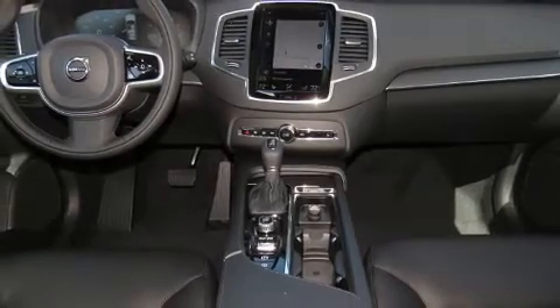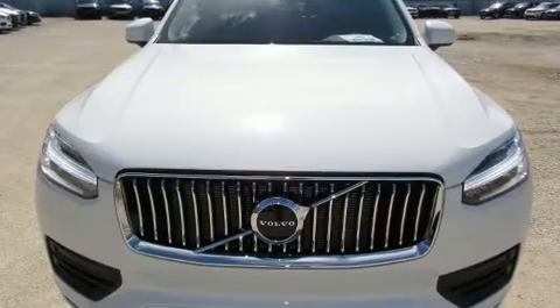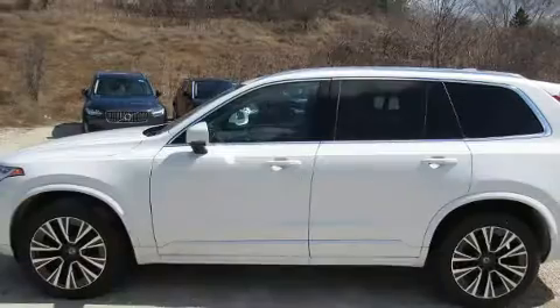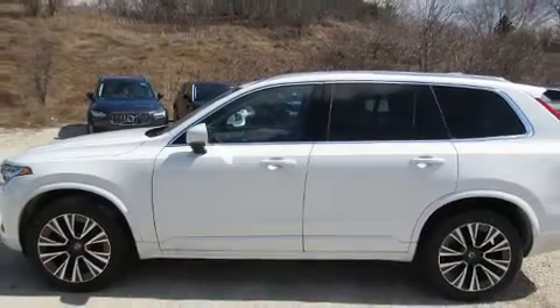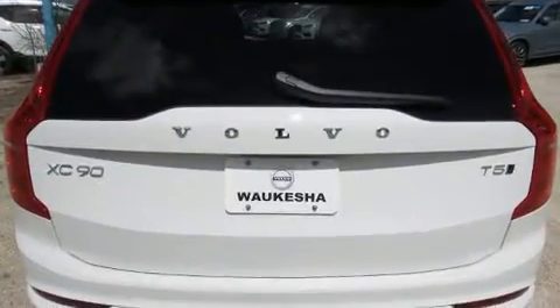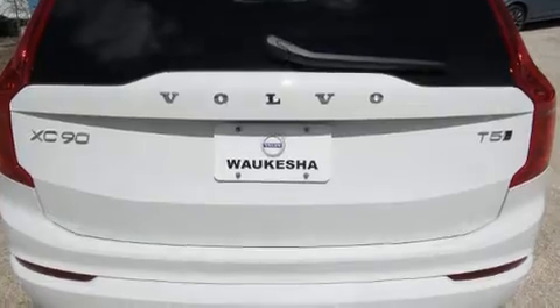Volvo ensures the safety and security of its passengers with equipment such as dual front impact airbags with occupant sensing airbag, front and side impact airbags, traction control, brake assist, and anti-whiplash front head restraints.